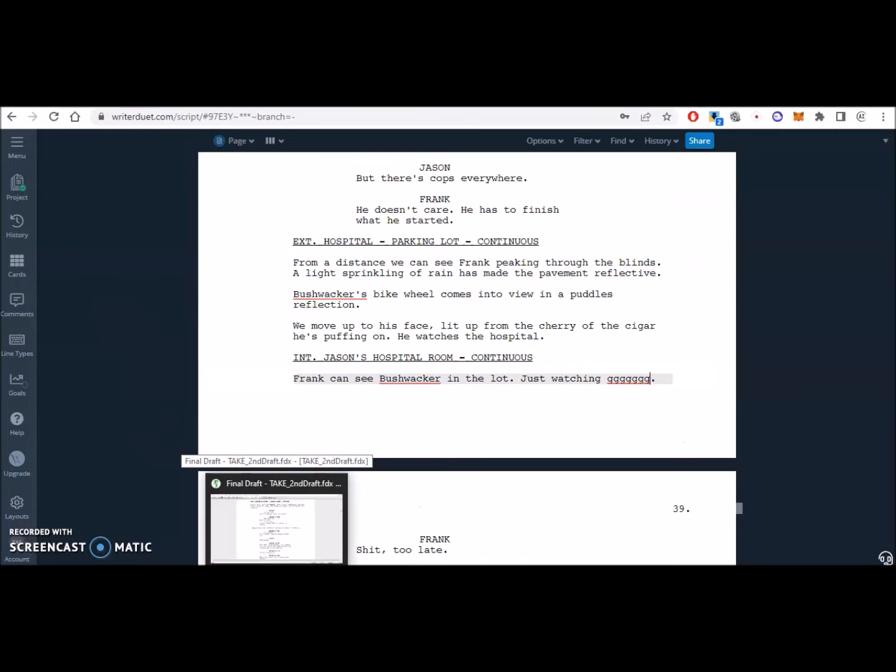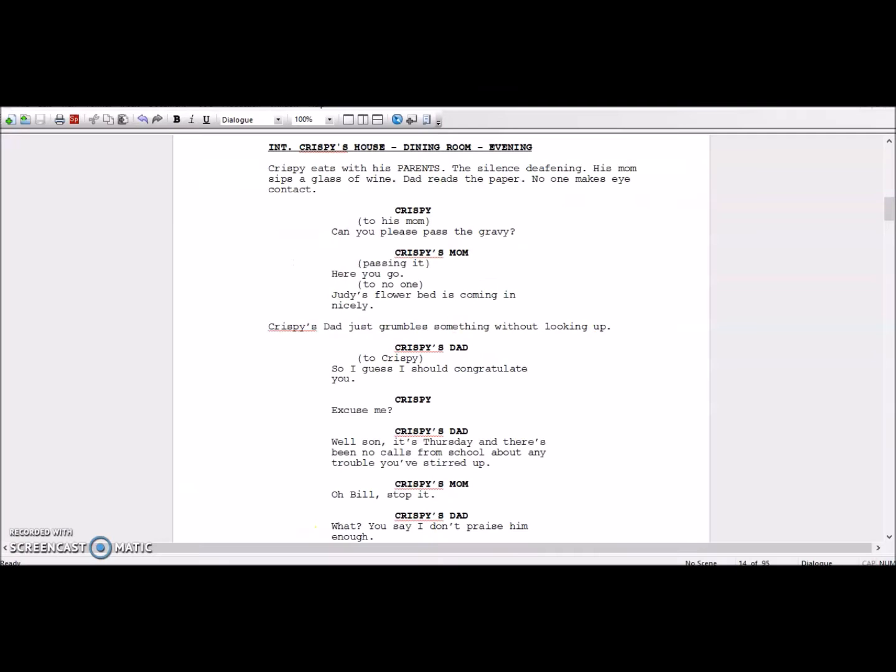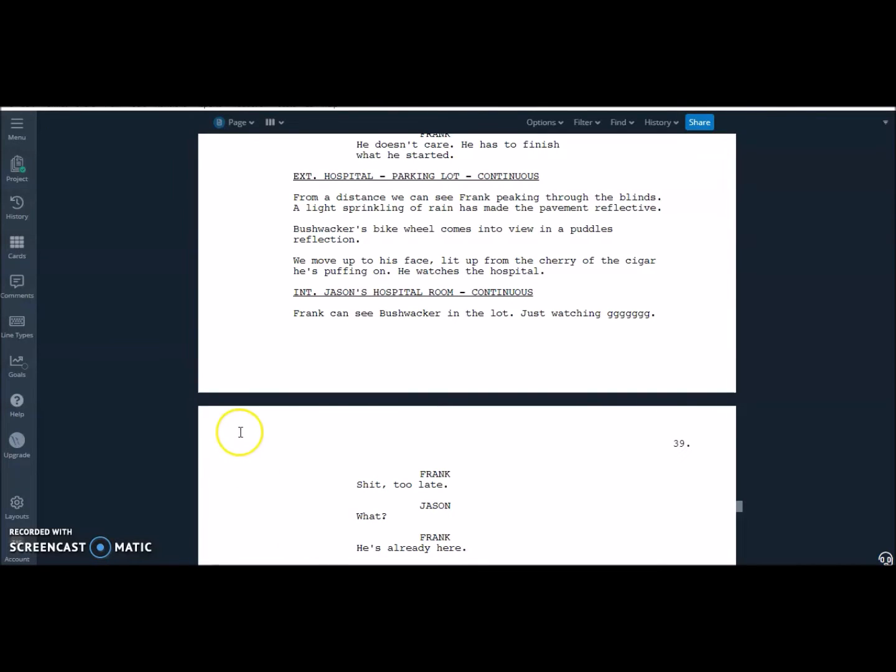It's also fully compatible with Final Draft and a lot of other programs, which is another thing I like about it. Even though I'm still going to use Final Draft, the cloud saving is just such a humongous game changer. The fact that you can't do it so easily with Final Draft is just really kind of old school at this point. Come on — just set up your own cloud integration, make it seamless so you can literally just save and open it somewhere else and it works.